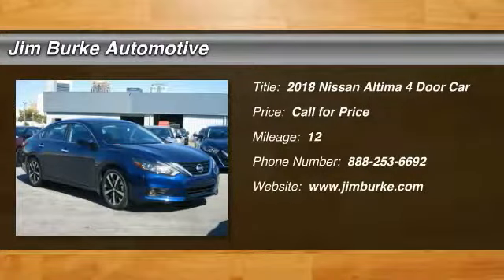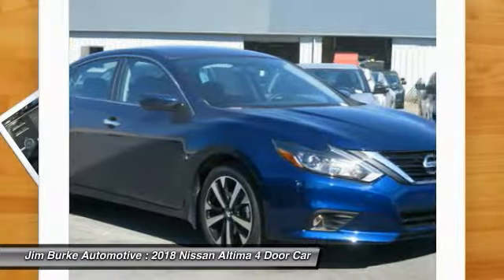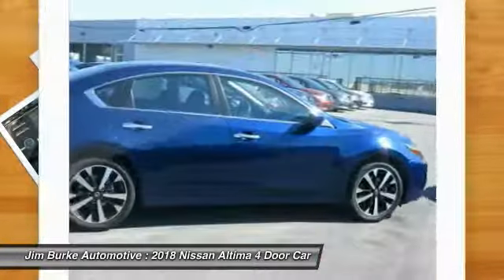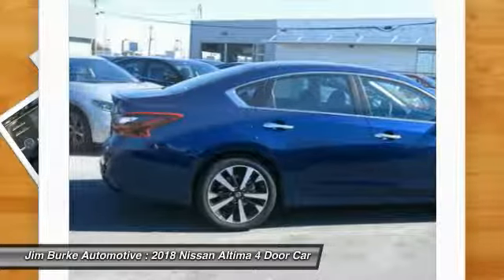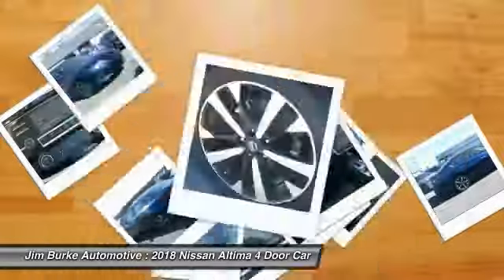The 2018 Altima — the Nissan Altima offers advanced features to make life easier, including push button ignition, which comes standard. Combine that with a powerful V6 or efficient four-cylinder engine, six standard airbags, and over 5,000 quality and performance tests.